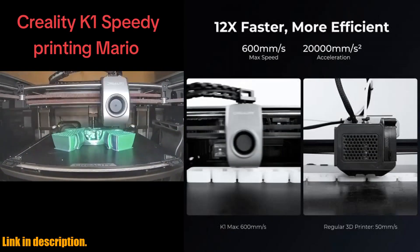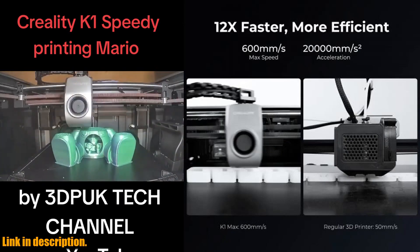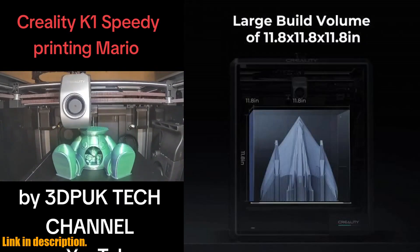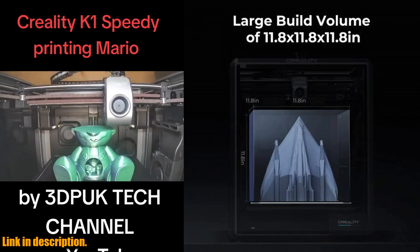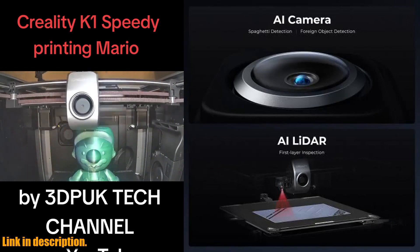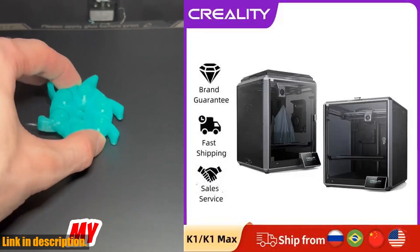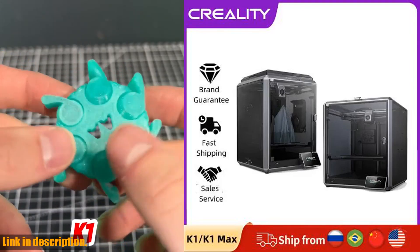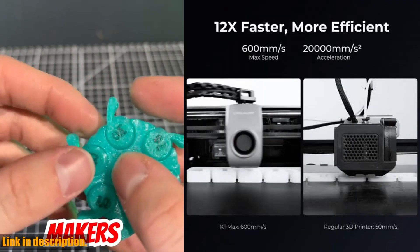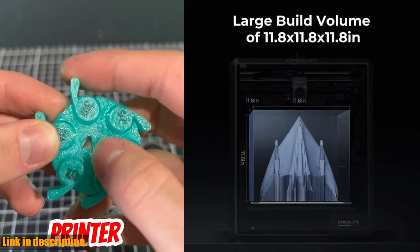This level of automation and monitoring gives you peace of mind and allows you to focus on your creative process. The large build volume of 300 x 300 x 300 mm provides ample space for your projects, and the model cooling by dual fans ensures a smooth surface without any stringing or warping.